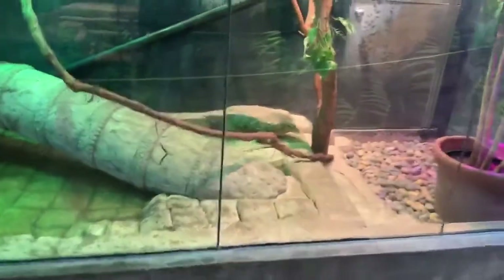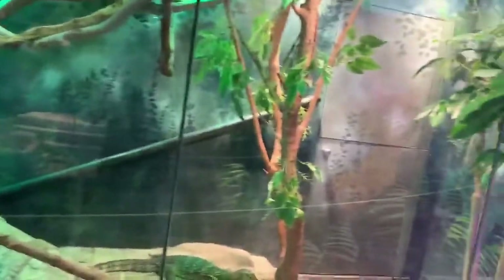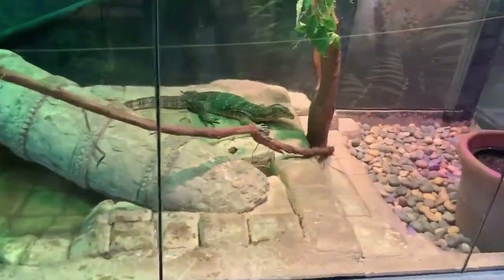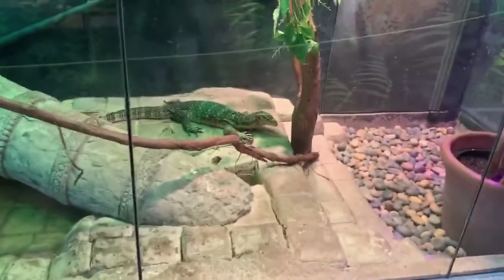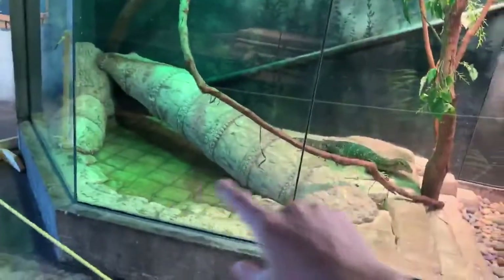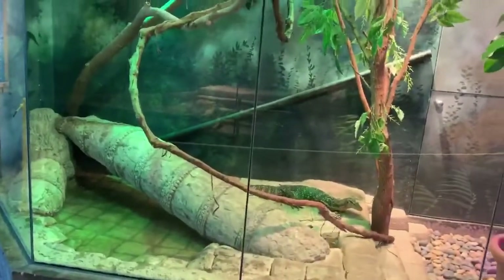Some really neat things you can immediately notice about this water monitor enclosure start with water. Water monitors are a semi-aquatic species of monitor and are very closely related to the Komodo dragon. Being semi-aquatic, they need a good ratio of water to land area — as we can see here, about 50% of the ground space is water and the other 50% is land. When water monitors are younger they like to climb, so there are plenty of climbing opportunities with branches throughout. These branches and the exercise they provide are really important because animals in captivity that aren't active often develop joint problems from their legs not being properly exercised.